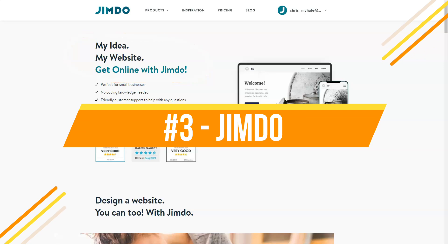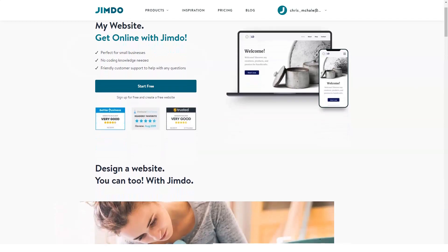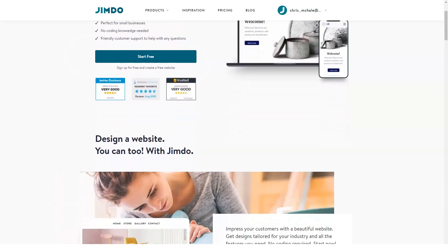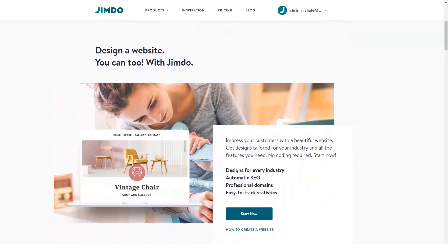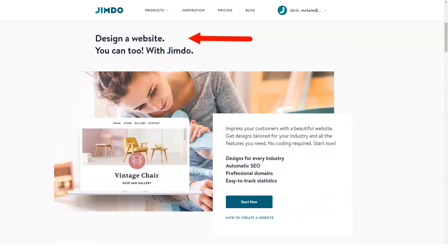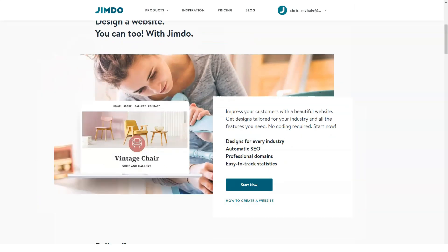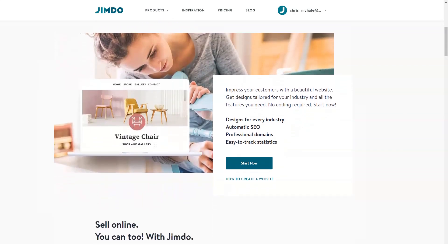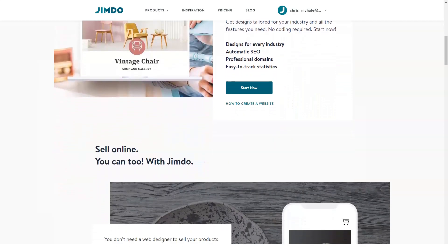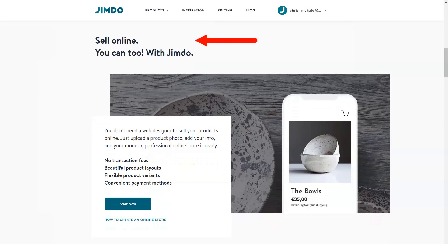Jimdo is an advanced website builder which encompasses ease of use, intuitive nature and affordability. Created in 2007, the system doesn't stop on current achievements and keeps improving to provide its users with a perfect web building experience. With over 12 years of expertise, the system can now boast millions of high-quality websites with excellent performance. The urge for improvement is one of the most distinctive features of the website builder.